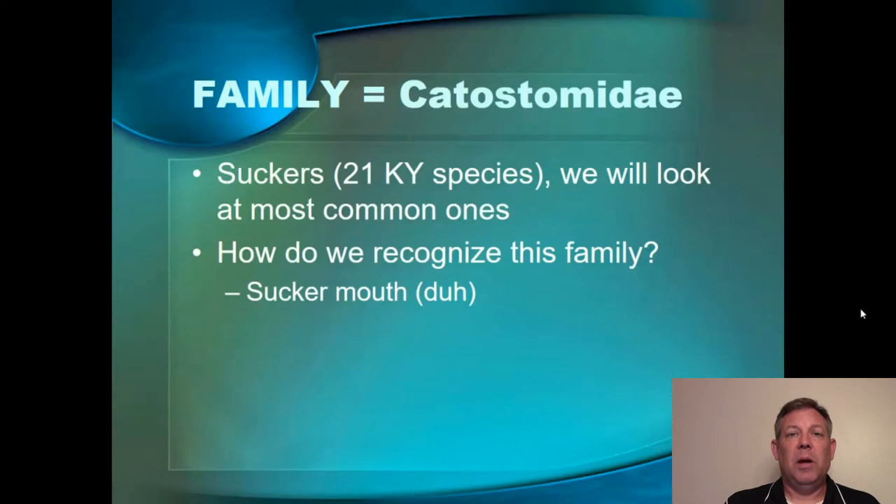The way we recognize this group is you look at the mouth — they're suckers. They've got a sucker mouth. It's pretty easy to identify them.